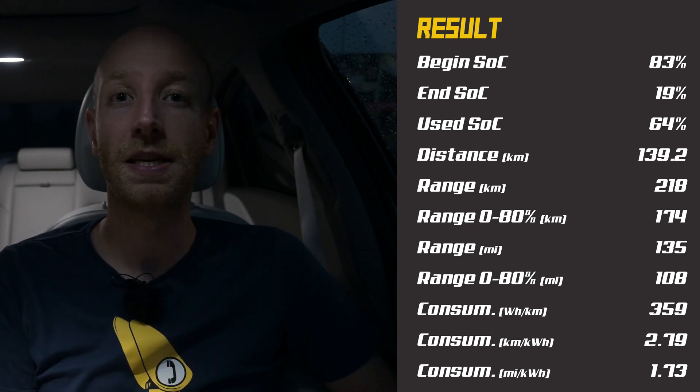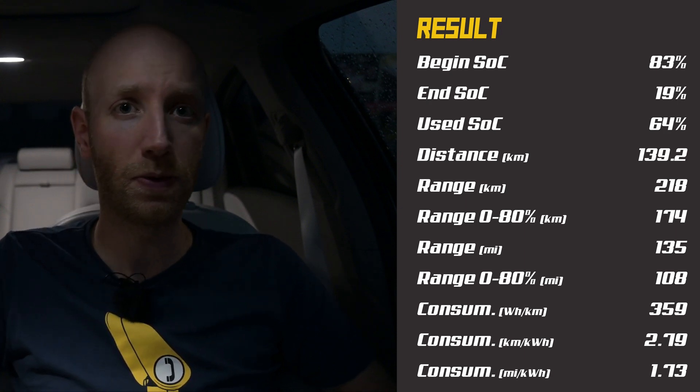I started the test with 83 percent state of charge and stopped my test at 19 percent because it started to rain badly. That means I used 64 percent, during which I covered 139.2 kilometers. So you can do approximately 218 kilometers in summer with the Hyundai Ioniq 6 while driving at top speed — but since I didn't drive top speed the whole way, subtract a little, so I estimate around 200 kilometers. The average consumption was 35.9 kWh per 100 kilometers. In winter you can expect less than 200 kilometers.